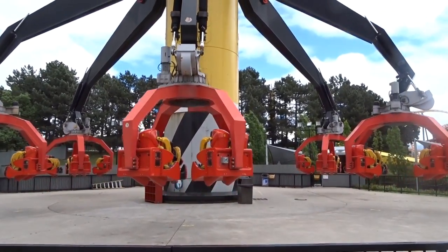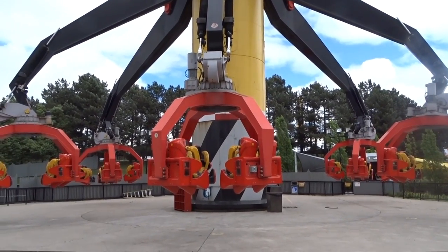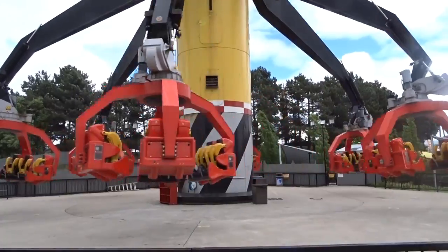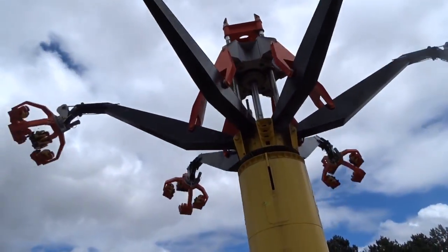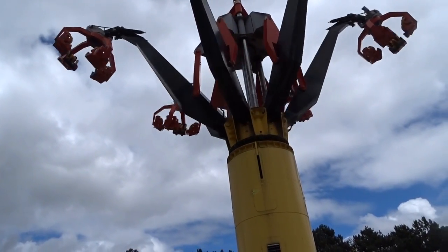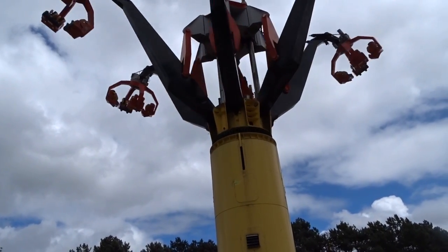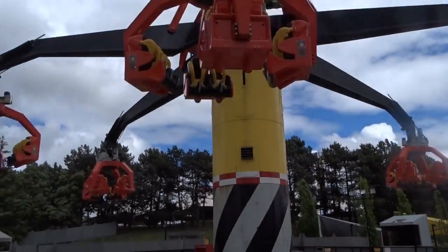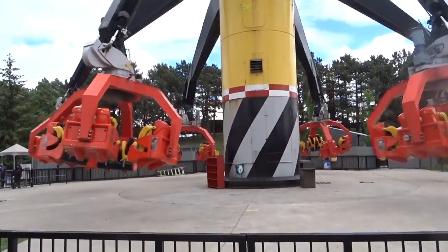That wraps up this construction update. There is a really good construction video that Jasm and I did together about the width of the tunnel, future support beams, and footers for the Immelmann loop, dive loop, or whatever inversion comes out of that tunnel. We got a bunch of tunnel footage today and we think we may have just myth-busted the whole 'it can't be 10-across seating' claim, so wait for that video.